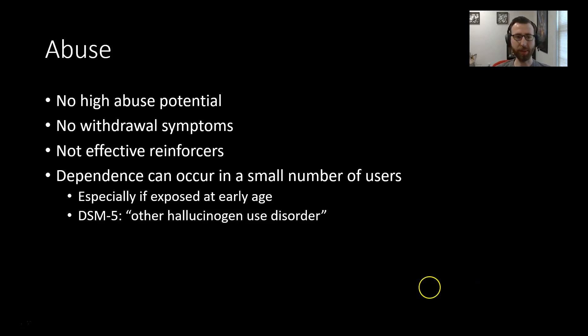There's not really high abuse potential with hallucinogenic drugs. There are no withdrawal symptoms — stopping abruptly doesn't cause ill effects. It's not an effective reinforcer; rats and mice don't work to self-administer it. It doesn't act through the mesolimbic dopamine system we've discussed in other units, so it's not strongly reinforcing. Dependence is unlikely, though it does occur in a small number of users, especially if exposed at an early age. DSM-5 does include a diagnosis of other hallucinogen use disorder, but unlike most drugs we've talked about, there is little abuse potential, no withdrawal, and it's not a reinforcer.